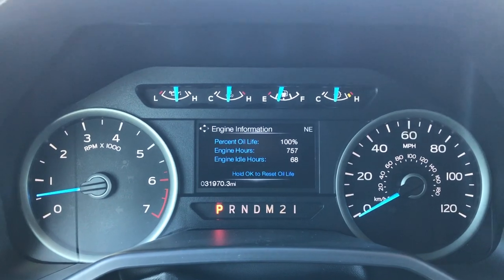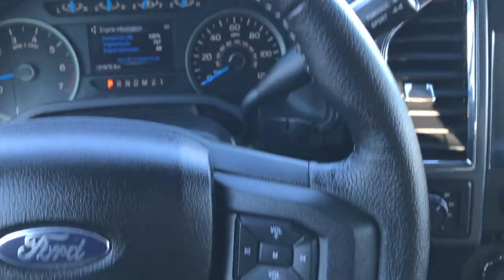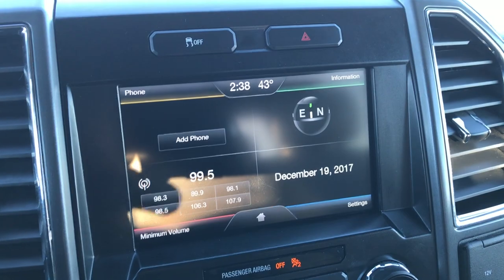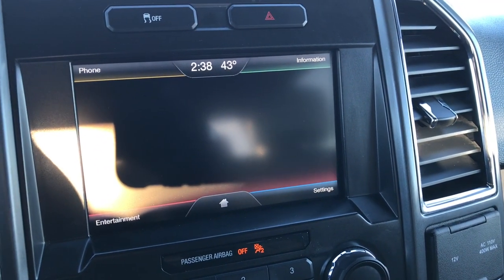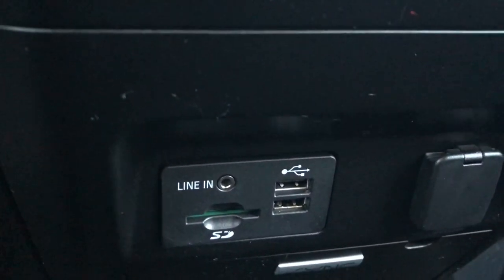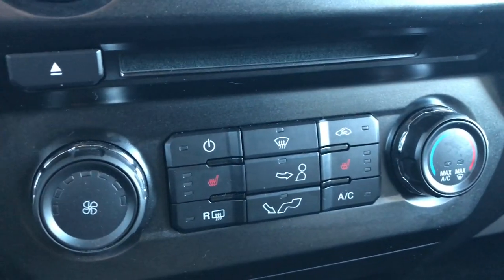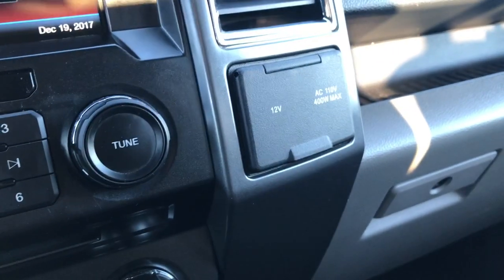Inside you can see that this truck has 31,970 miles. The instrument cluster is nice and clean. Cruise controls on that side. Leather wrapped steering wheel. Bluetooth and audio controls on this side. It has the MyFord Touch radio — this is where your backup camera shows up. It has AM, FM, and Sirius satellite radio capabilities. Four wheel drive controls down here. We have the factory brake controller. There's also a USB, aux, and SD card slot. The SYNC system lets you connect your Bluetooth device. Here are your heated seats for the driver and passenger up front. Finally, you have a 110V 400 watt max plug as well as a 12 volt power point.